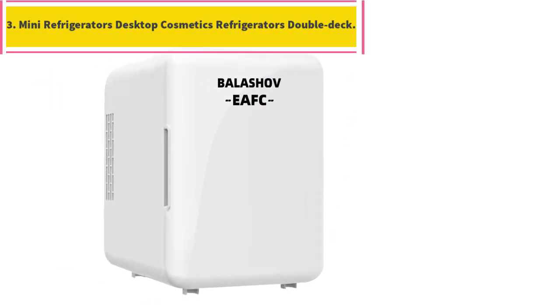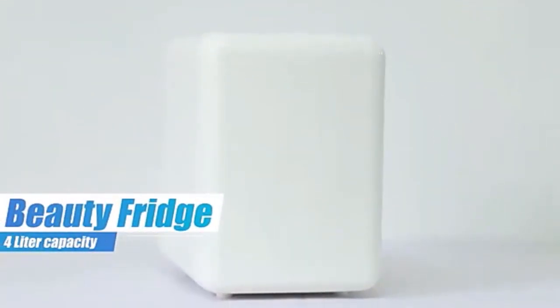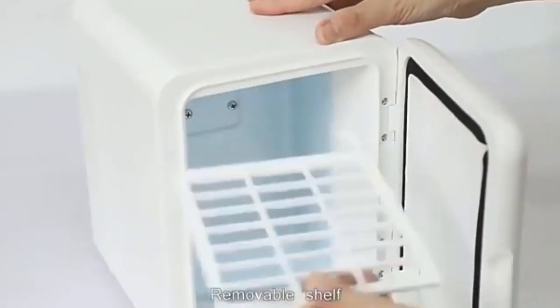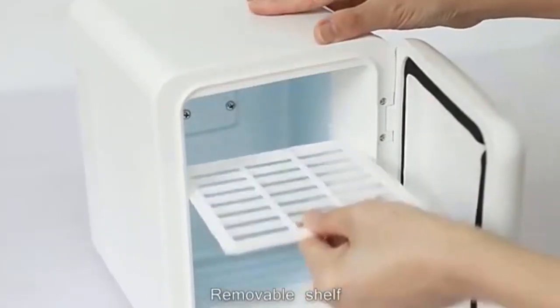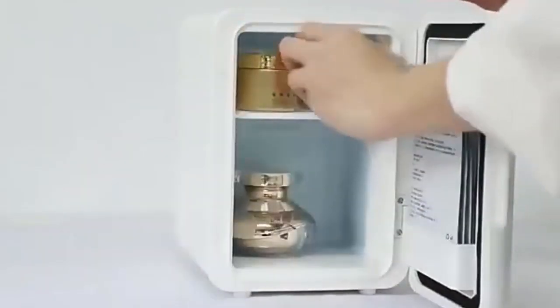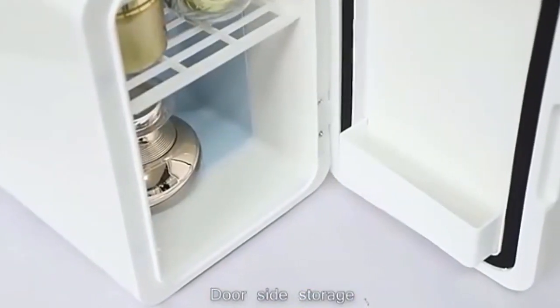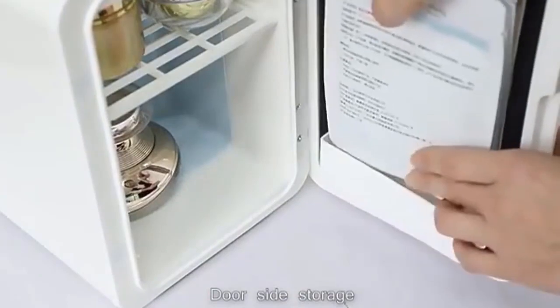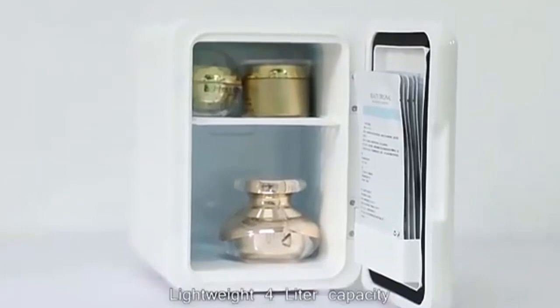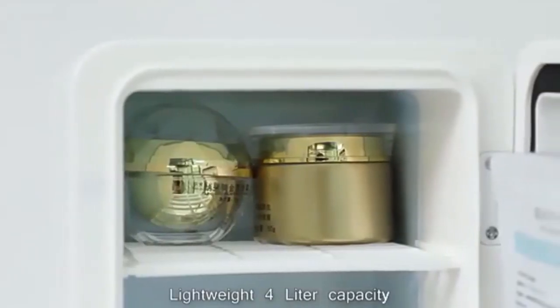Mini Refrigerators Desktop Cosmetics Refrigerators Double Deck. Special care for your cosmetics: with a desktop refrigerator, you can provide your skin care products a closed environment with appropriate temperature — no humidity, no UV irradiation, no frost, no dust and no bacteria. Ultra large space: with a double deck design and a side space, its volume is large enough to hold all your cosmetics. The partition can be removed to accommodate something with a larger size.